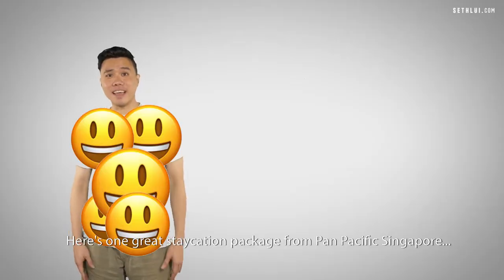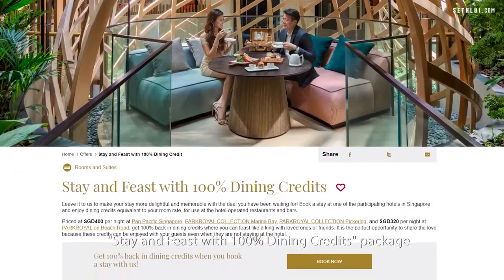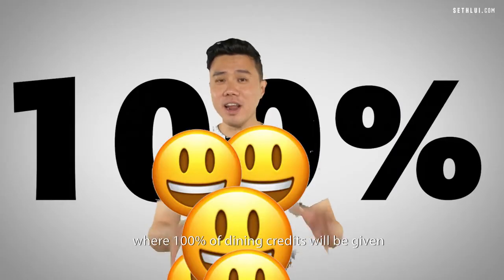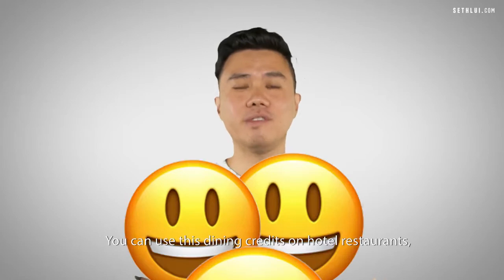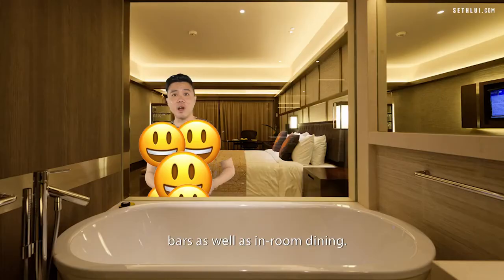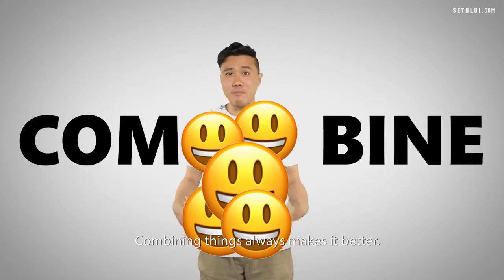Here's one great staycation package from Pan Pacific Singapore — Stay and Feast with 100% Dining Credits Package, where 100% of Dining Credits will be given equivalent to the room rate. You can use these Dining Credits on hotel restaurants, bars, as well as in-room dining.